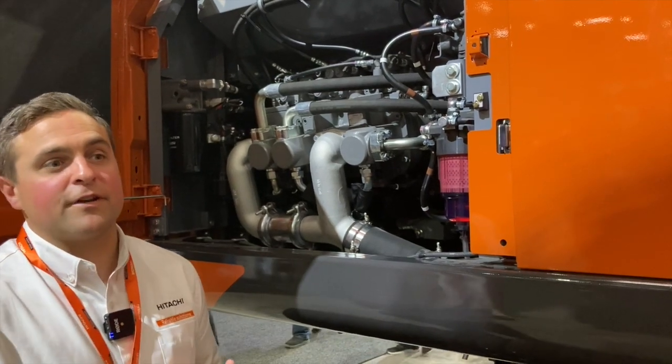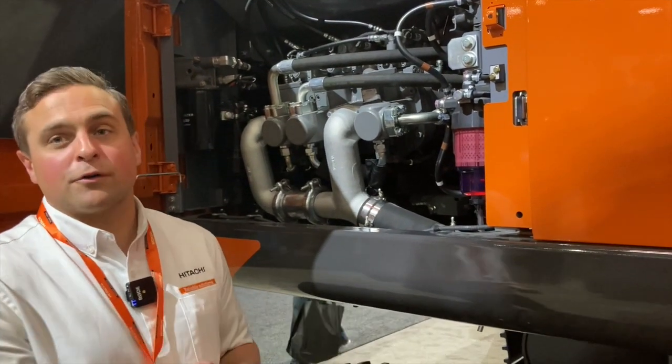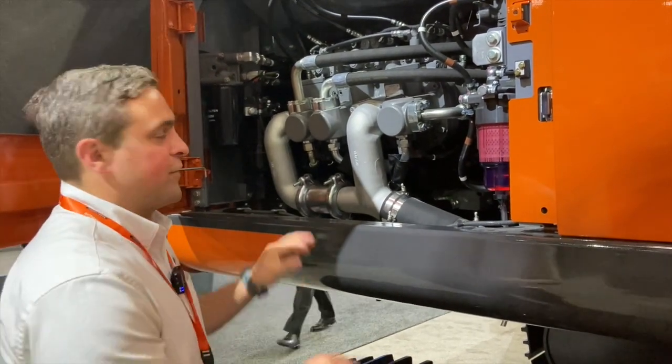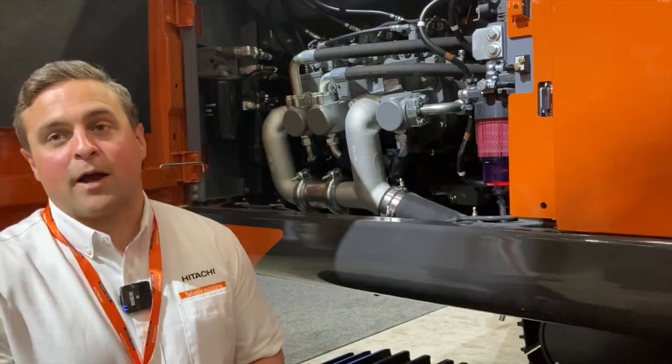You're going to increase productivity and performance, and you're going to see great fuel reduction and fuel consumption efficiency with a three-pump system compared to a two-pump system.